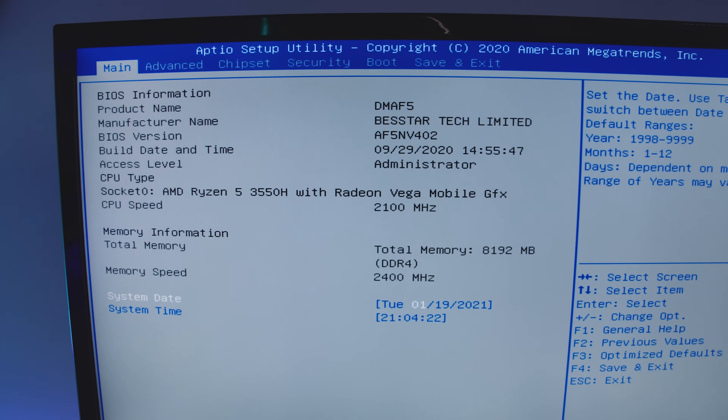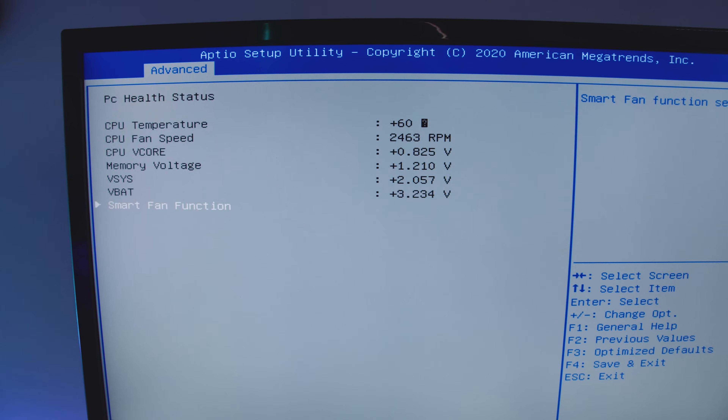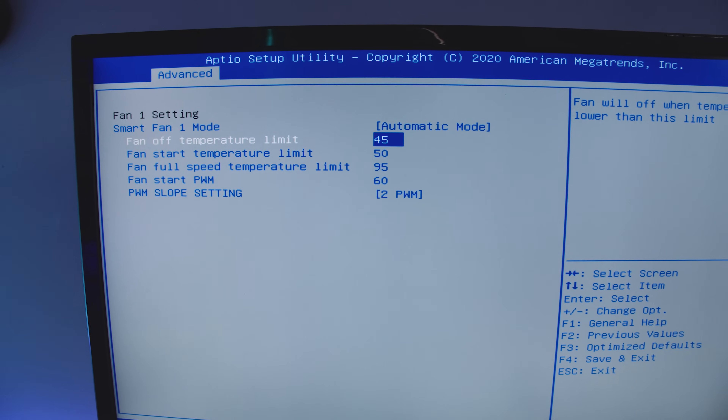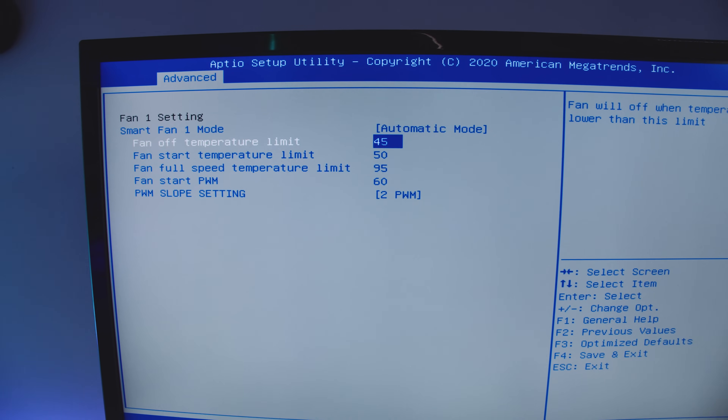It's pretty loud in its stock state. However, you can go into the BIOS and modify the fan curve, which I would definitely recommend. Sometimes at idle when you're not doing anything it just ramps up and it's really loud and annoying. Do yourself a favor and adjust the fan curve in the BIOS. I'm going to show you how to do this quickly, because if you buy this you might not be able to find where to do it — it's not really clear.